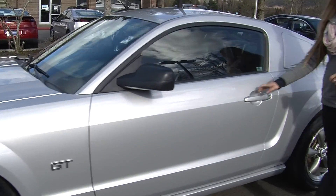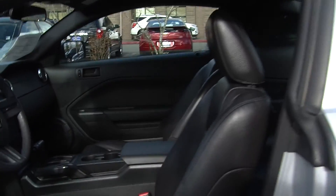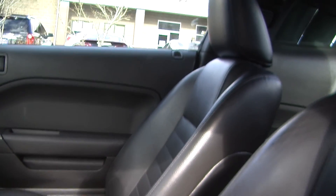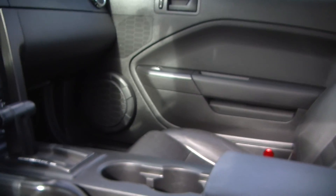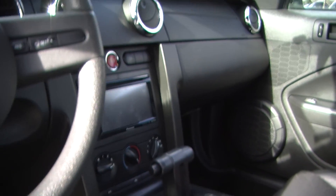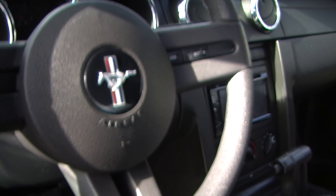Let's take a look on the interior. Nice and clean on the inside. It has the perforated heated leather seats, automatic transmission, Pioneer touch screen entertainment system with CD player and iPod integration. There's cruise control integrated right into the steering wheel there for convenience.